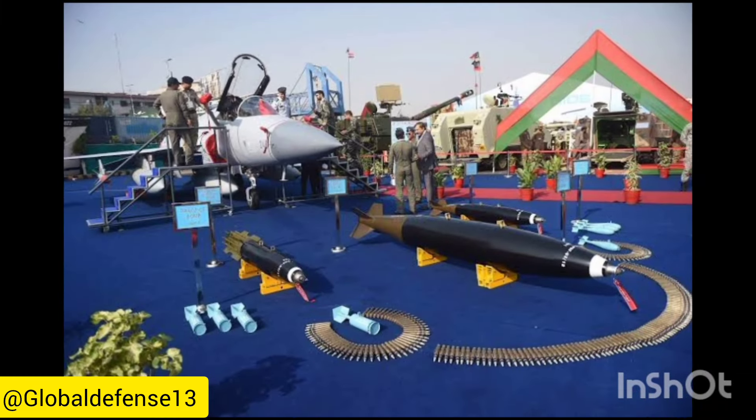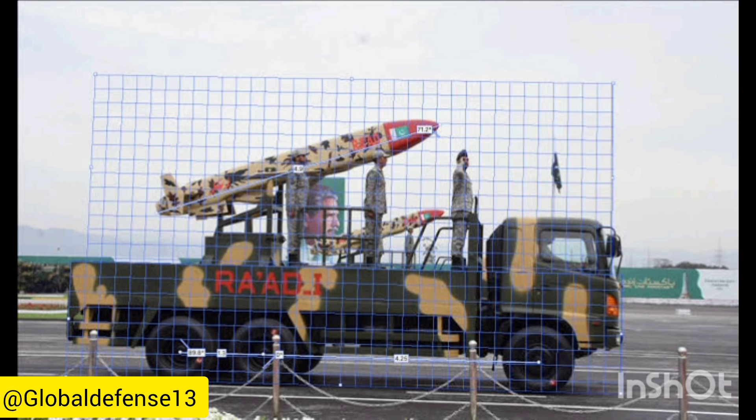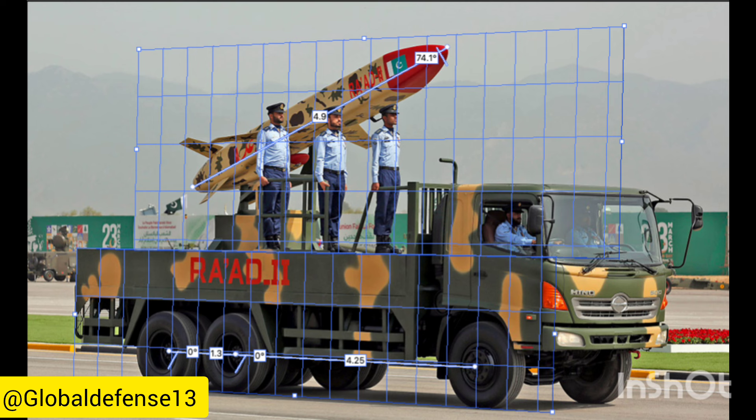This indicates progress in modernizing Pakistan's nuclear delivery systems. However, the lack of official information creates uncertainties about the full scope of these advancements. Given the regional nuclear competition with India and China, increased transparency is crucial to prevent escalation risks.